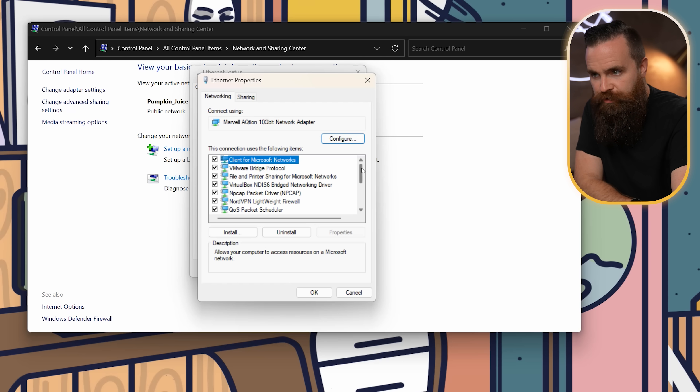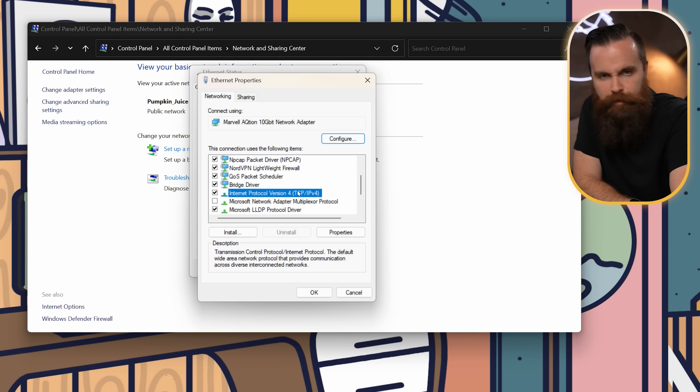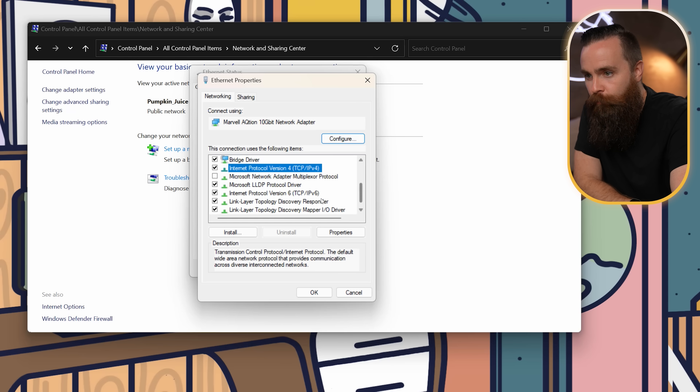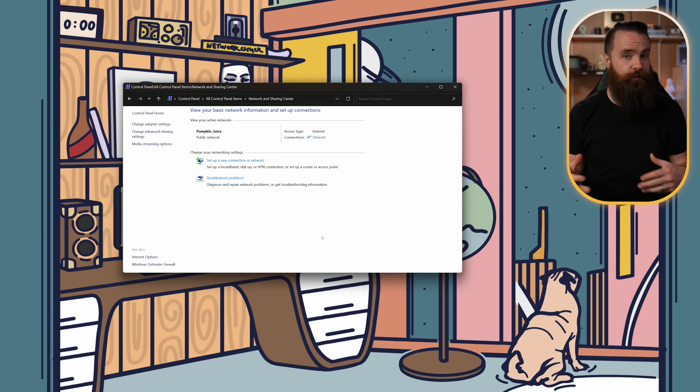We'll jump in there and click on Properties. You'll see a bunch of things with checkboxes next to them. You'll even see your buddy IPv4 — leave him alone, protect him at all costs. But right here you'll see IPv6. Go ahead and uncheck that, and you've just disabled IPv6. Click OK. You may want to reboot to make sure things take effect.